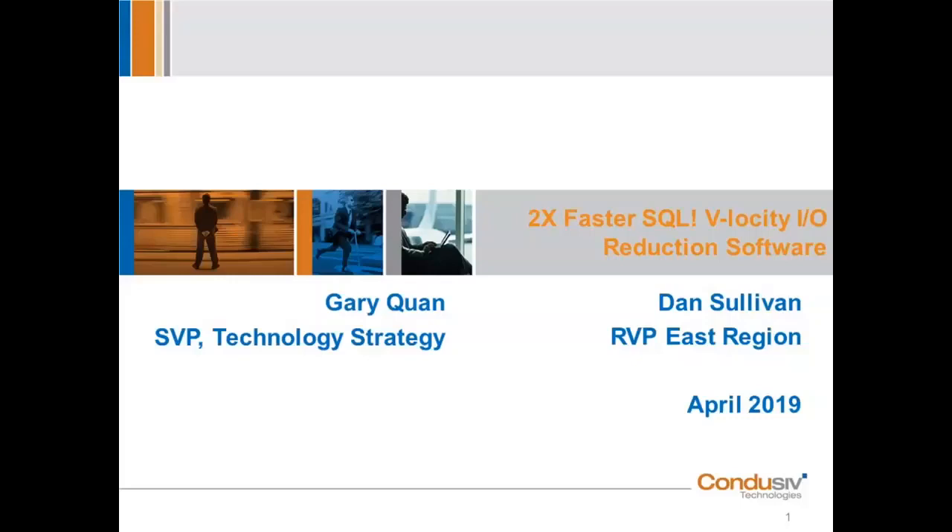For attending today, you'll be receiving not only a copy of the presentation but also a not-for-resale NFR copy of a server license of Velocity — that's a $525 value just for sitting through the next few minutes of our discussion here. We'll talk about that later on in the presentation. Again, thanks all for attending.